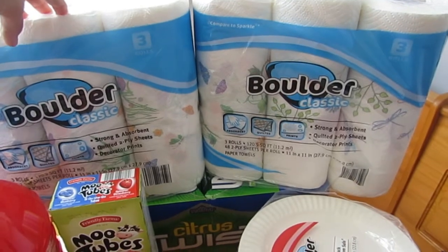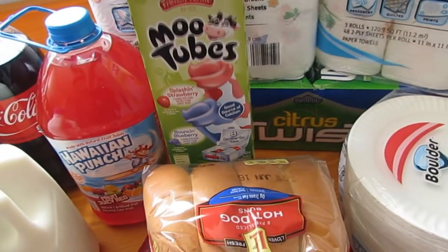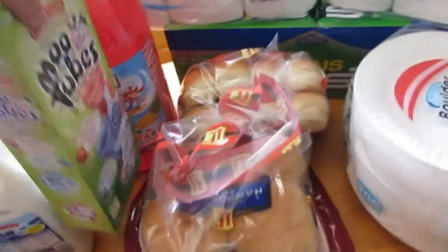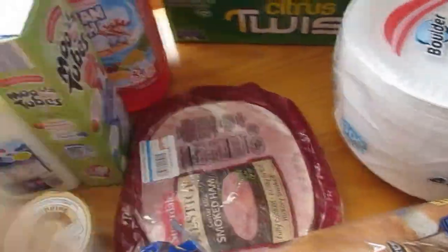We got two classic paper towel rolls because we've been going through a lot lately. We got some Moo Tubes — the strawberry and blueberry pie flavor — which is what Joey asked for. And we got a thing of hot dog rolls and a thing of hamburger rolls.